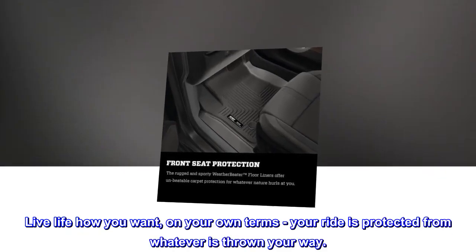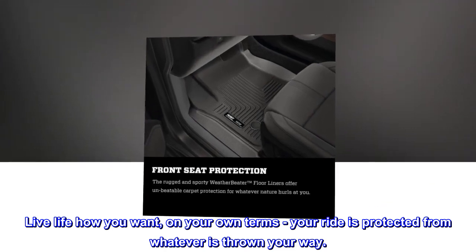Live life how you want, on your own terms. Your ride is protected from whatever is thrown your way.